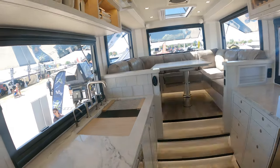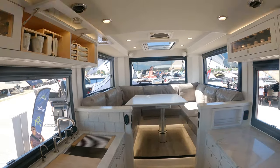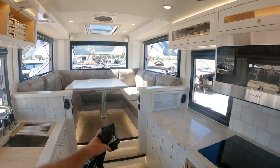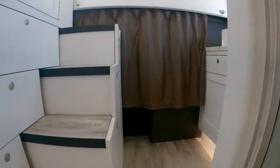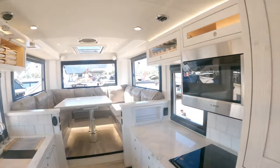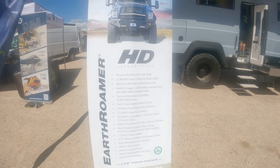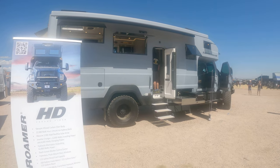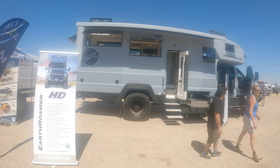Entering the Earth Roamer — and this thing is nicer than my house. Real granite countertops — absolutely beautiful. That's like straight off a yacht. There's a beautiful shower, a lovely sink, and a full bed. Talking about a tiny house on wheels. Rob, the engineer for Earth Roamer, did most of the work for this truck and explained all the ins and outs to me. It holds 250 gallons of fresh water — a little bigger than my 18-gallon tank.